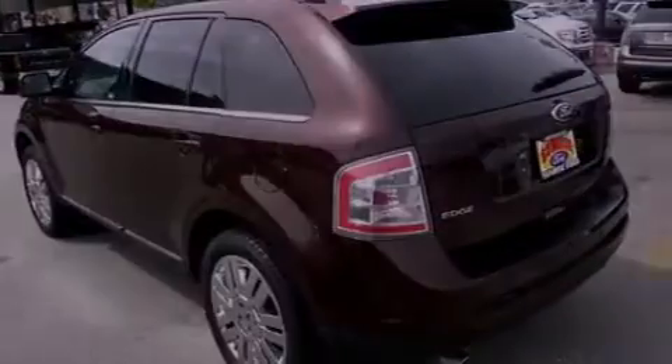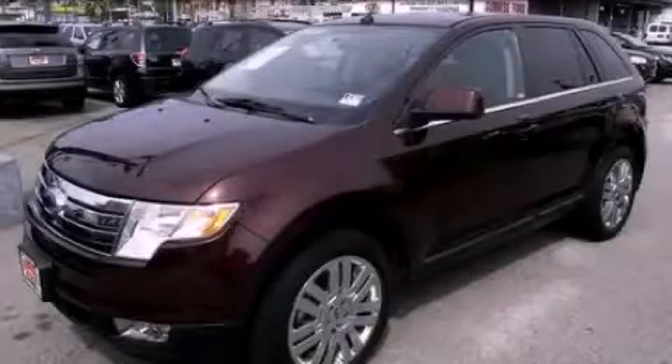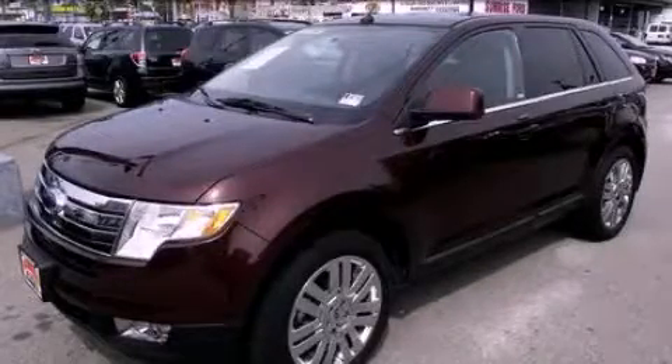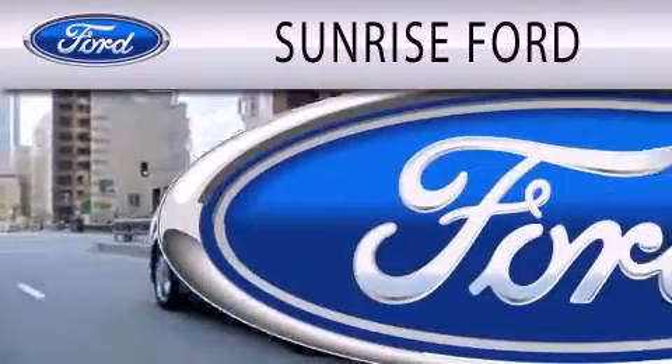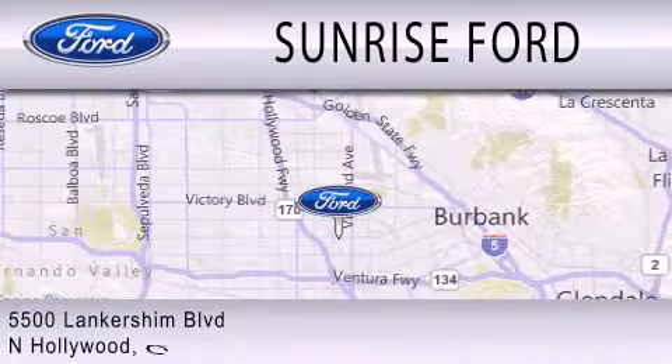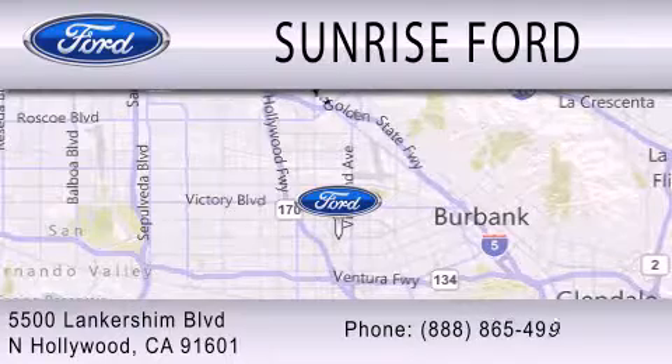This automobile won't last long at this price. Call and arrange a test drive now. Sunrise Ford is dedicated to doing everything possible to ensure that the experience you have selecting your next vehicle is as pleasant as possible. We're located at 5500 Lancashire Boulevard in North Hollywood.